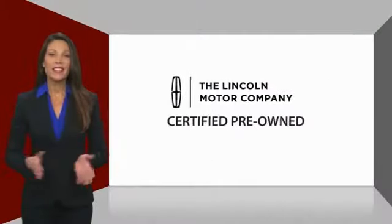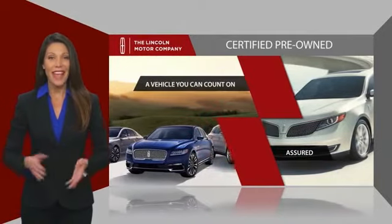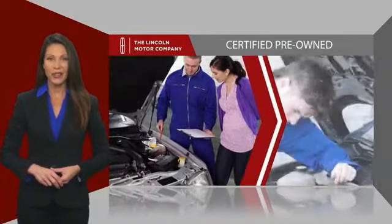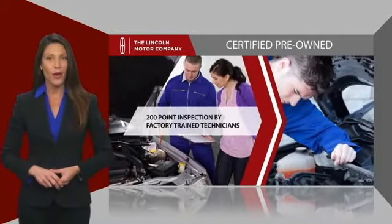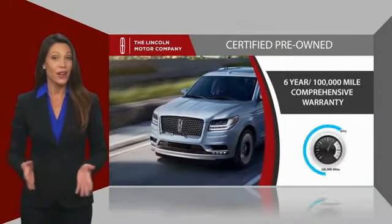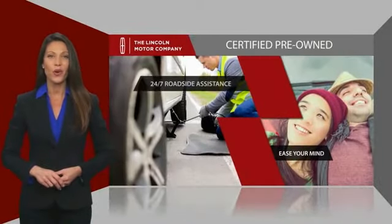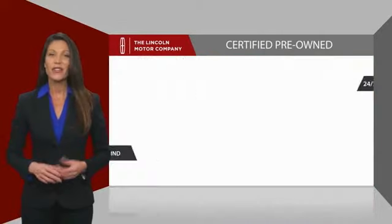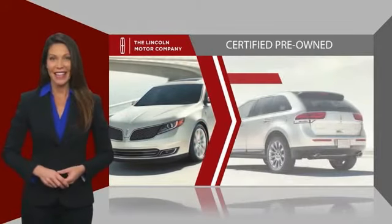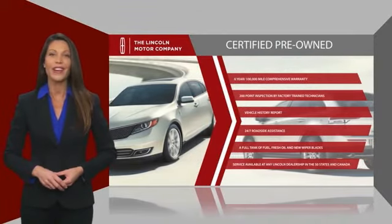With Lincoln Certified Pre-Owned Vehicles, you can rest assured that you're getting a vehicle you can count on. All Lincoln Certified Vehicles go through a thorough inspection by factory-trained technicians and come with a comprehensive warranty. And just to ease your mind, they also provide 24-7 roadside assistance. Check out your local Lincoln dealer today to find out all the other benefits buying a Lincoln Certified Vehicle can offer you.